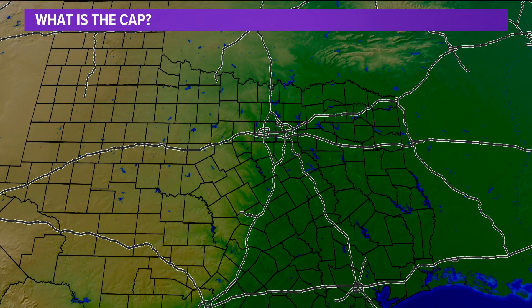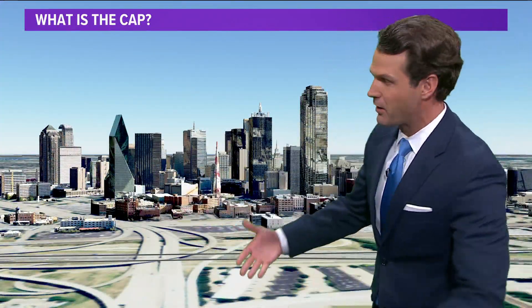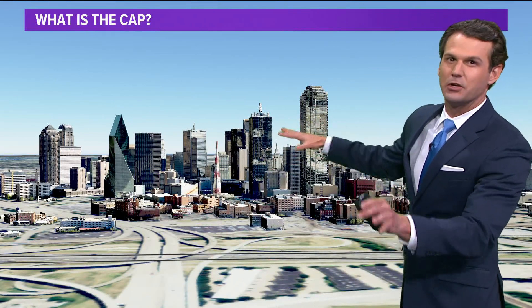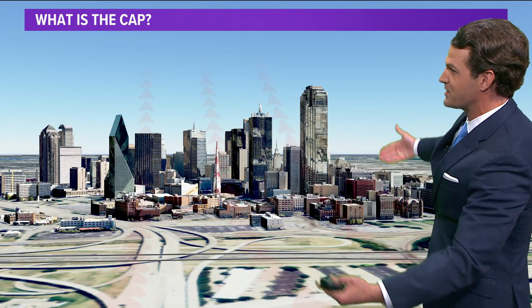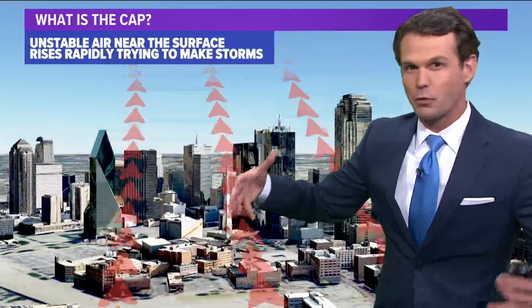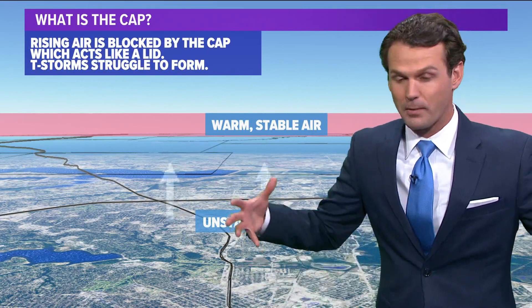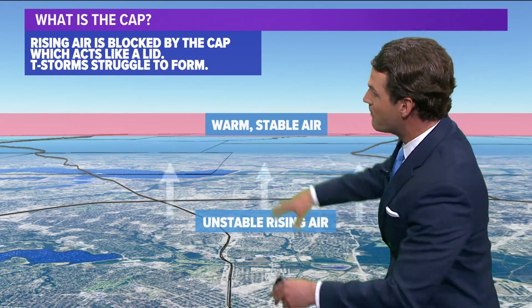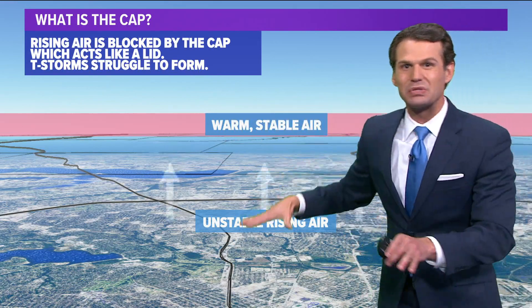If you're new to North Texas and maybe wondering exactly what is the cap — it's an area of warm air above our heads. Using the DFW area here in this picture, but it exists all over North Texas. We have unstable air trying to rise up from the surface. The warm air that builds up could be over DFW, could be over Greenville — it rises all over North Texas during the spring. But we have a warm, stable layer of air aloft that acts like a lid and prevents those thunderstorms from forming.